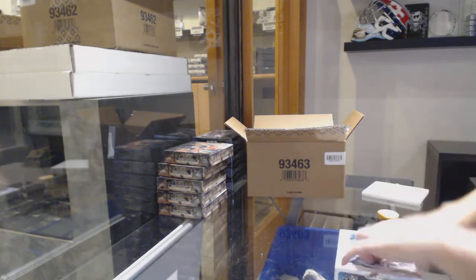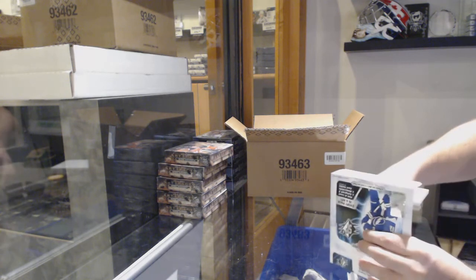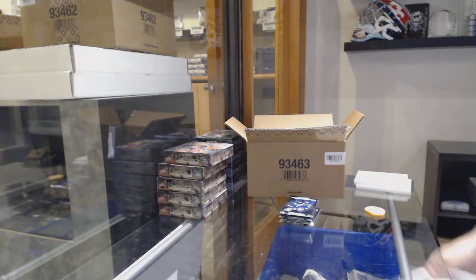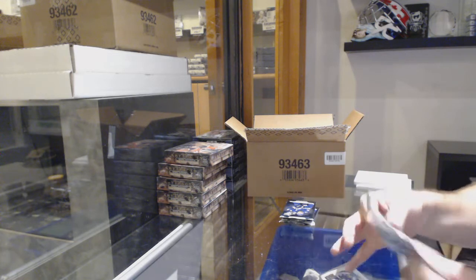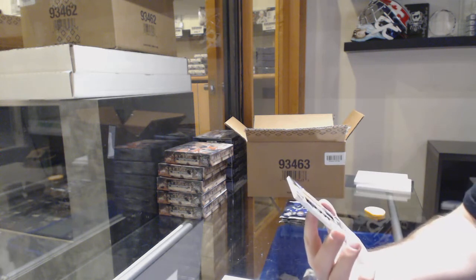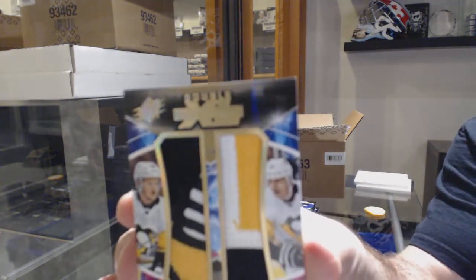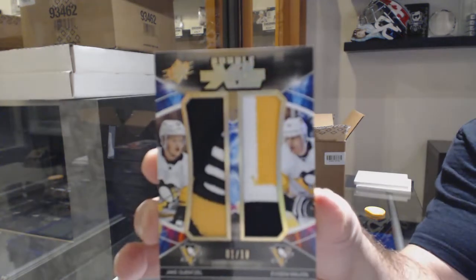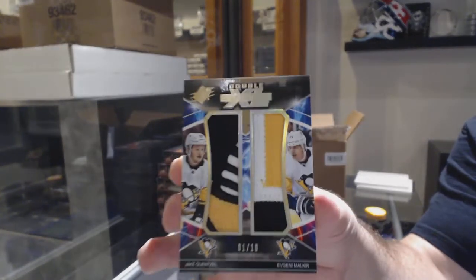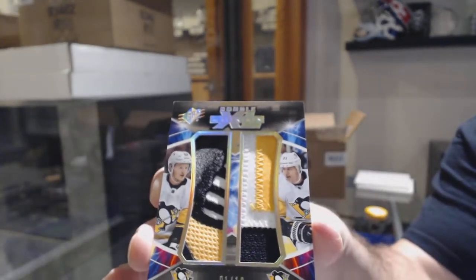Box two. This would be nice — that is filthy. Number 1 of 10, XXL Materials Patch for the Penguins of Guentzel and Malkin. Double XL Patch number 1 of 10. Guentzel and Malkin. Beautiful pieces.